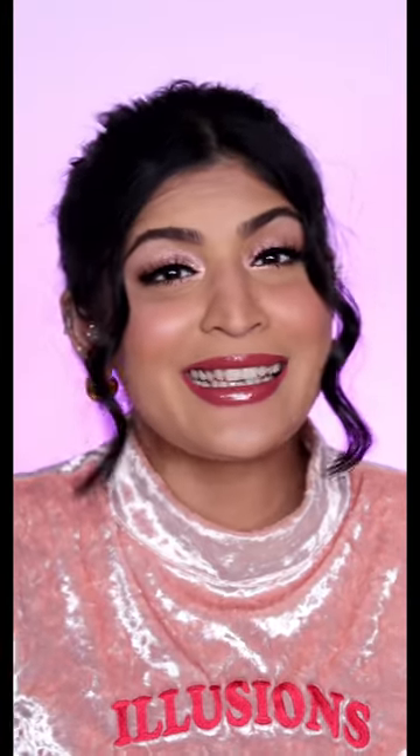Do I even need to say this? Honestly, this lip gloss looks so good on the lips and it doesn't even feel gritty, which is a definite yay. I feel like this lip gloss is a must-have because it's going to transform all of your lipstick into this glittery goodness.